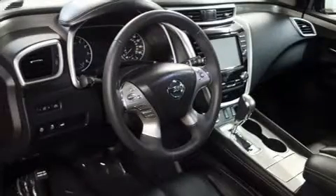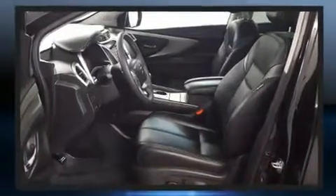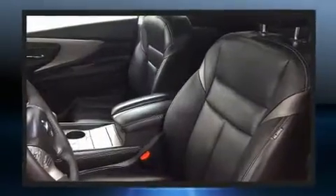Enjoy your favorite music via the stereo system, which includes a CD player with MP3 capability, steering wheel mounted audio controls, and six well-positioned speakers.